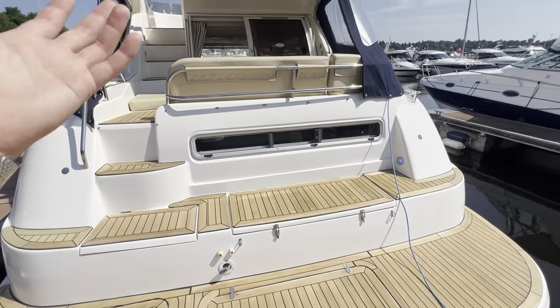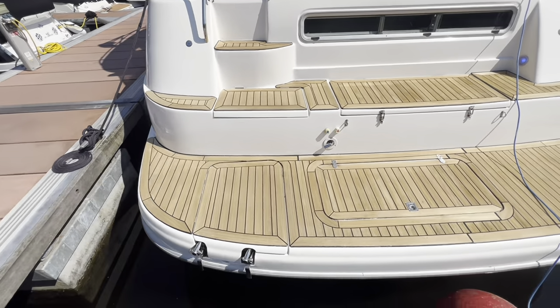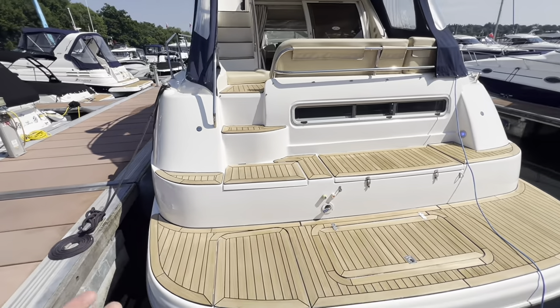At the transom end, next to the storage lockers at the back for things like ropes, fenders, and boat hook, we have gas bottles stored in there. And if anyone fancies a swim, there's a reboarding ladder and a transom hot and cold shower to rinse off when you get back on board.